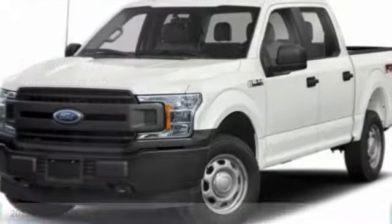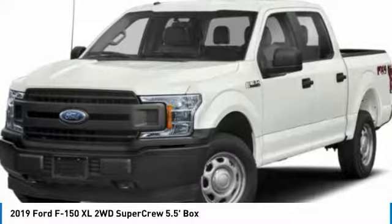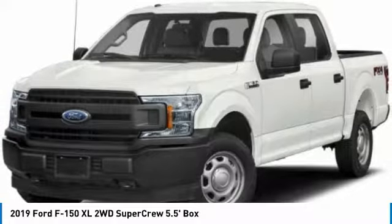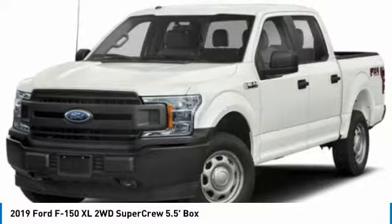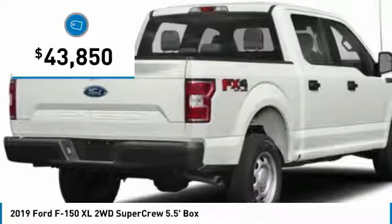Make a great choice today with the 2019 F-150. A Ford F-150 knows how to handle any situation. It's built to follow orders at a moment's notice, and is priced below $45,000.